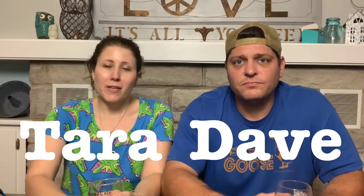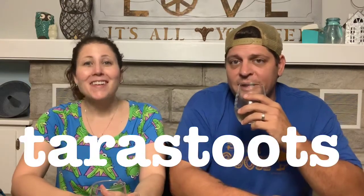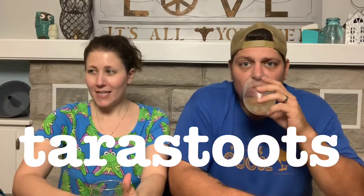Hello, welcome to another video from the Thirsty Thrifters! Cheers! My name is Tara, I'm Dave, and we are part-time resellers on Poshmark. And we drink wine during our videos — we have a new one, much better than the last one.